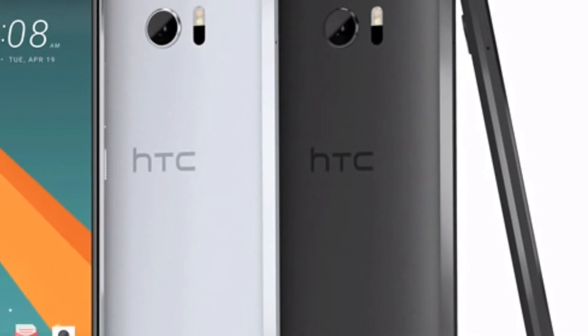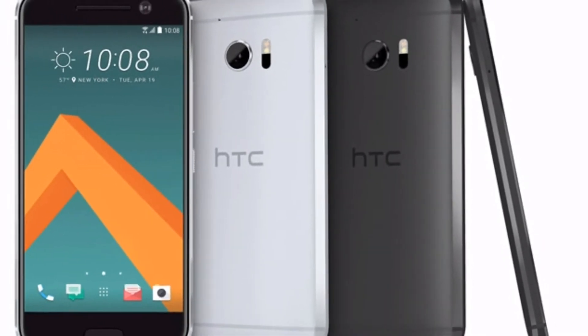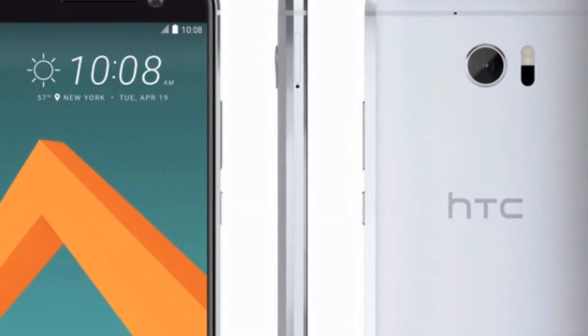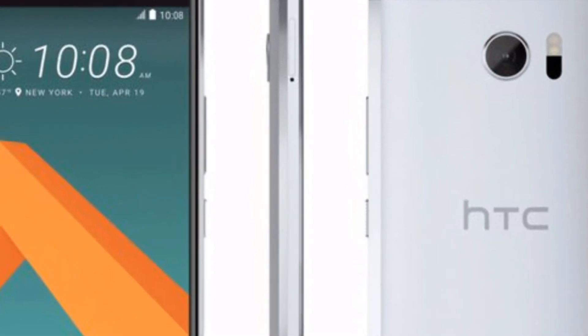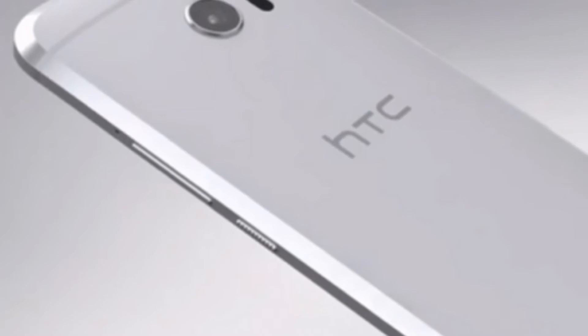I'll walk you through all the specs, but before that please hit the thumbs up button and don't forget to subscribe. Let's get started. The makers of Google Pixel phones, HTC, are set to release the HTC 11 by June 2017.